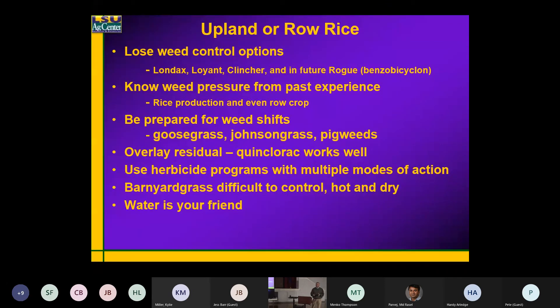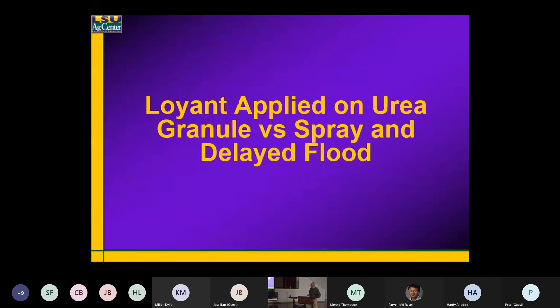Whether you're going to flood it or not, it's nice to keep that soil moist and keep those weeds actively growing so those herbicides will work. I'll show you a little bit about what I mean by that — the flood and water use — from some of my Loyant work. We started this a couple years ago based on some of our field reps down here in south Louisiana.